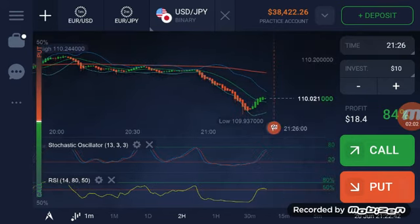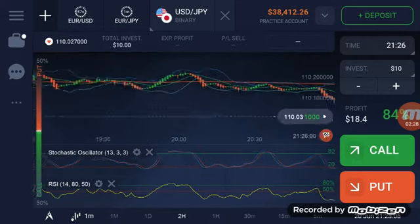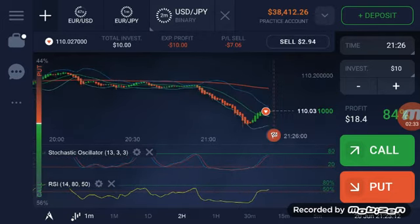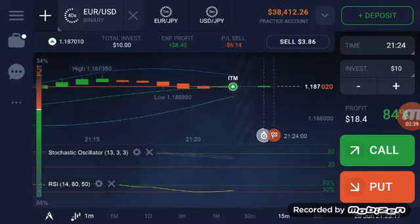I'm going down on USD/JPY for the next probably two minutes. My trade is taking a long while to go through — okay, it's finally gone through; I saw it because the balance minus ten dollars. As I was saying, it doesn't have a good history of being above the 50. EUR/USD is looking good still, although by very little.